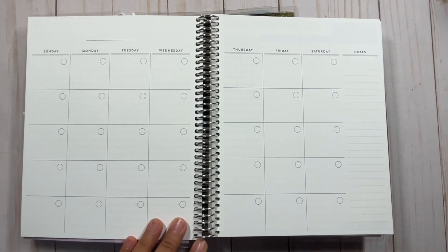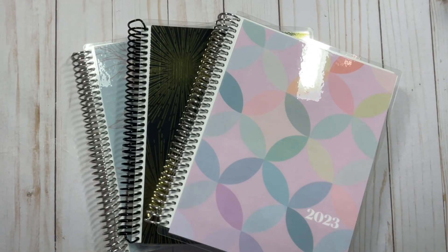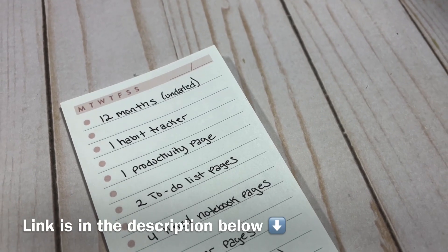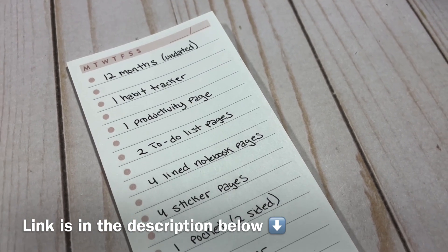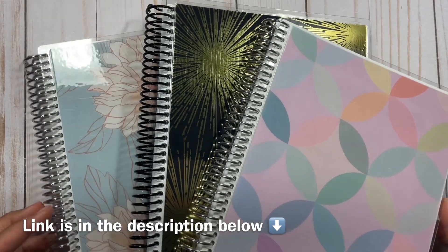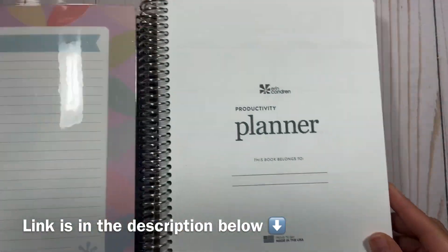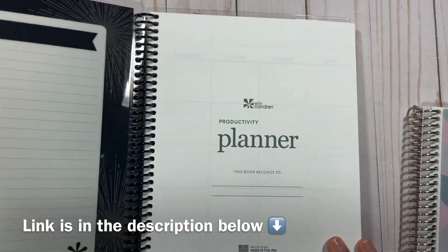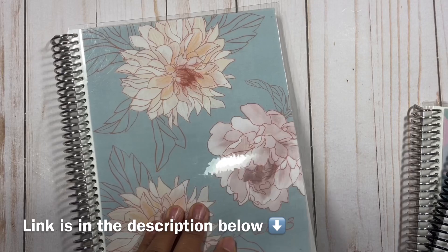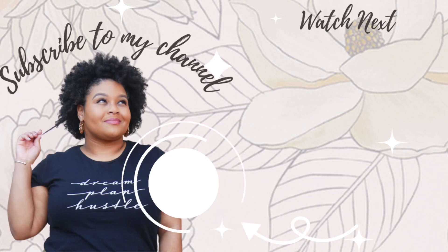It is exclusive, so if this is something you're interested in, you do need to go ahead and check it out on Erin Condren's page. I went ahead and put the link in my description below to make it convenient, and if you use my link I do earn a small commission, which helps me to continue working with Erin Condren. It doesn't cost you anything extra. I also have coupon codes in my description below for your first purchase. Let me know in the comments what you think about this. Remember, this is exclusive for today only, so if you're interested in this planner as a gift to yourself or a friend or family member, you do want to go ahead and get it today.